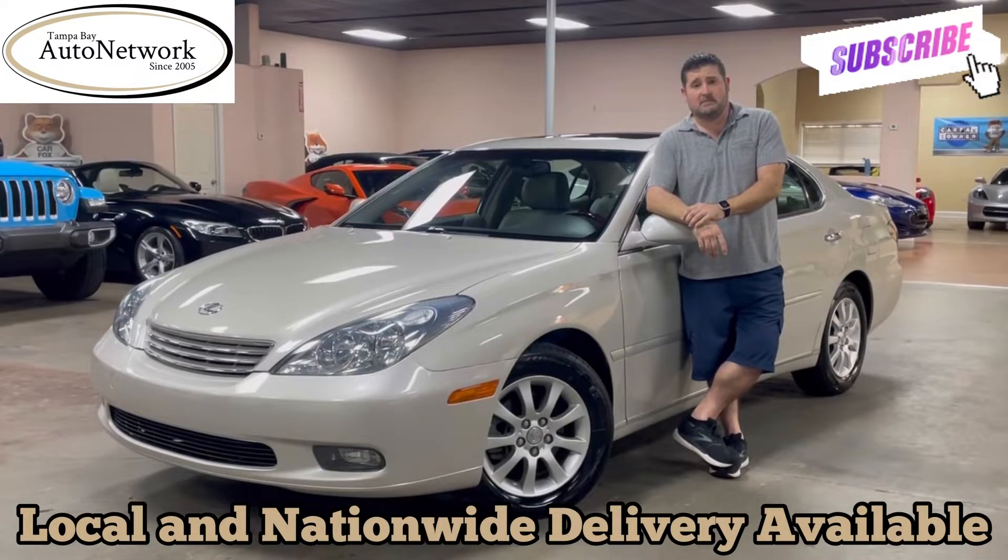Hi everyone, grateful to have you with us again. My name is Robert with Tampa Bay Auto Network, here walking around a 2004 Lexus ES330 with you.